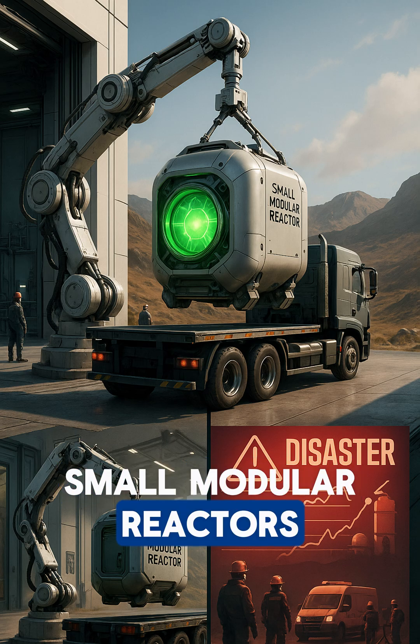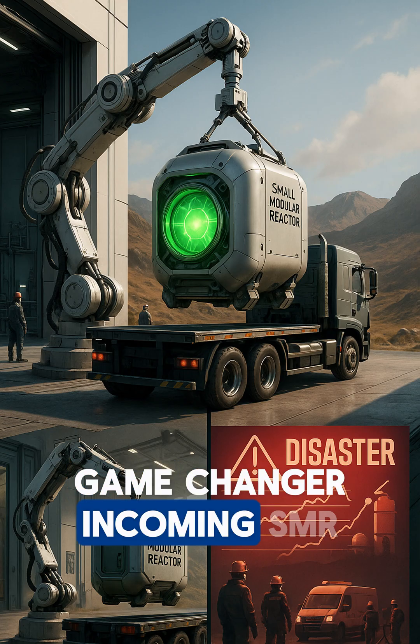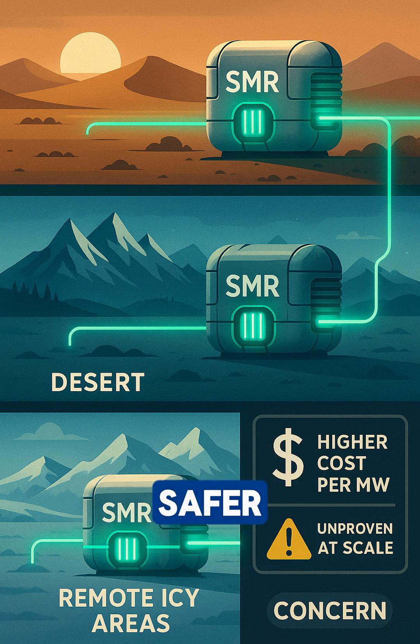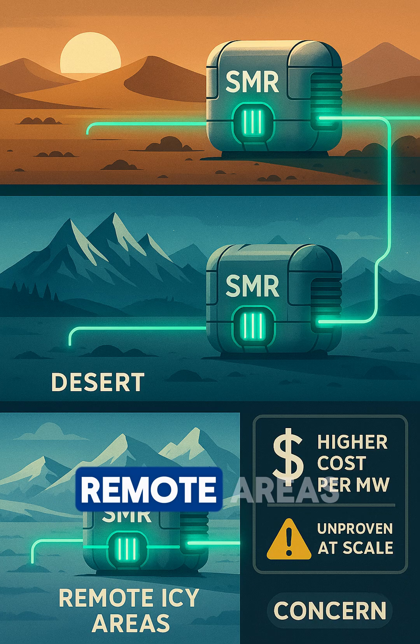Small modular reactors: factory-built, truck-deliverable, plug-and-play nuclear power — a game-changer incoming. SMR pros: 90% faster deployment, inherently safe passive systems, scalable from 10 to 300 MW, perfect for remote areas.